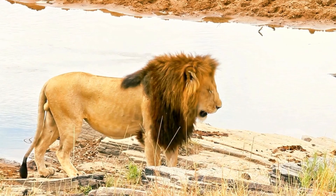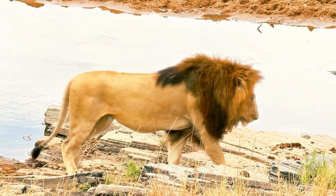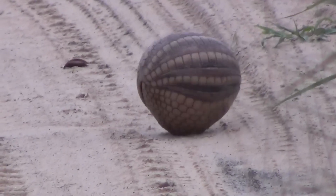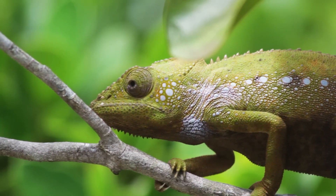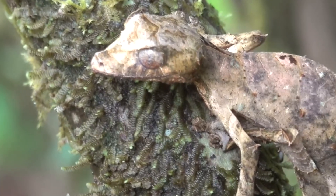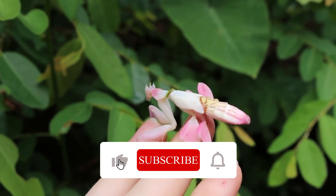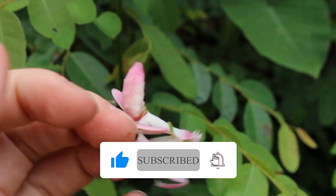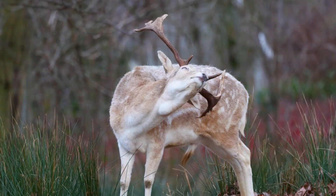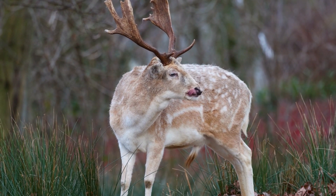So these are some of the ways that animals defend themselves against threat. As you can see, nature has equipped them with amazing adaptations that help them survive and thrive in the wild. Which one of these strategies do you find the most impressive? Let us know in the comments below. And if you like this video, please give it a thumbs up, subscribe to our channel, and hit the bell icon to get notified of our new uploads. Thanks for watching and see you next time on Safari Saga.